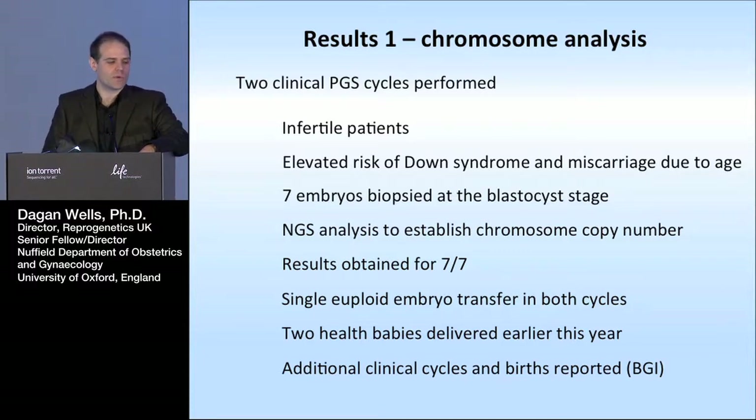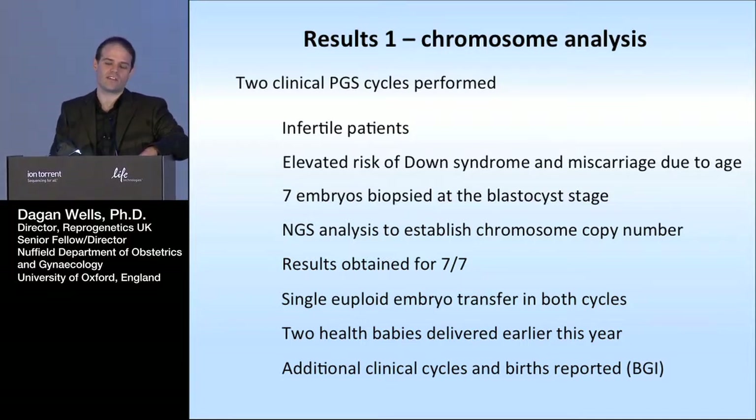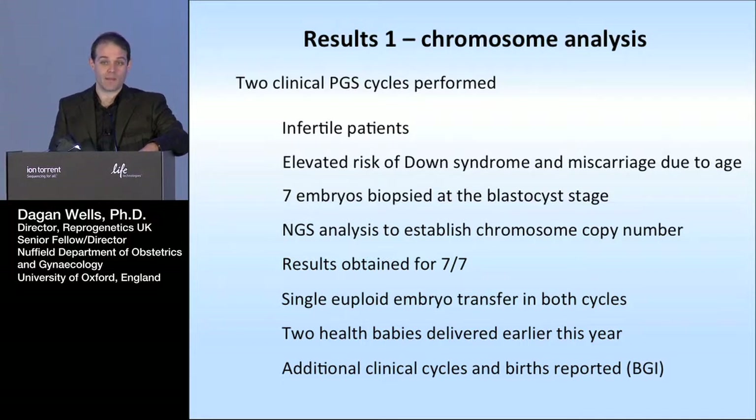Once we'd validated this, we went on and performed two clinical cycles, done in a research context with patients counseled as such. They were done for infertile patients going through IVF considered to be at elevated risk of chromosome abnormalities on the basis of maternal age — increased risk of Down syndrome, miscarriage, and abnormal embryos. Seven embryos were biopsied at the blastocyst stage and we did next generation sequencing to look at chromosome copy number. Results from all seven, single embryo transfer in both cases, giving rise to two healthy babies delivered earlier this year — one at New York University's IVF clinic and one at the Mainline Fertility clinic in Pennsylvania. There have also been other births reported from similar techniques, such as from BGI.